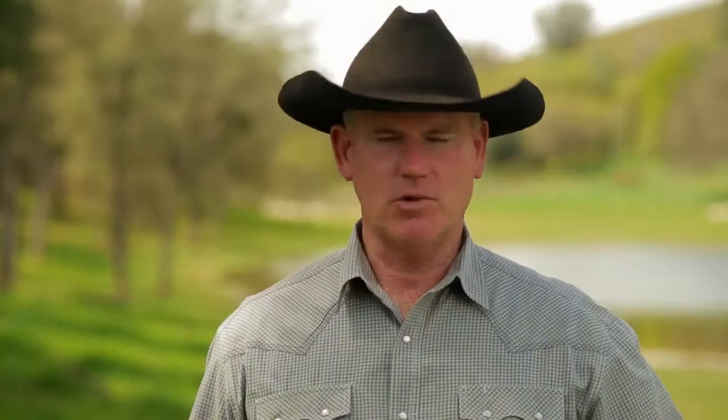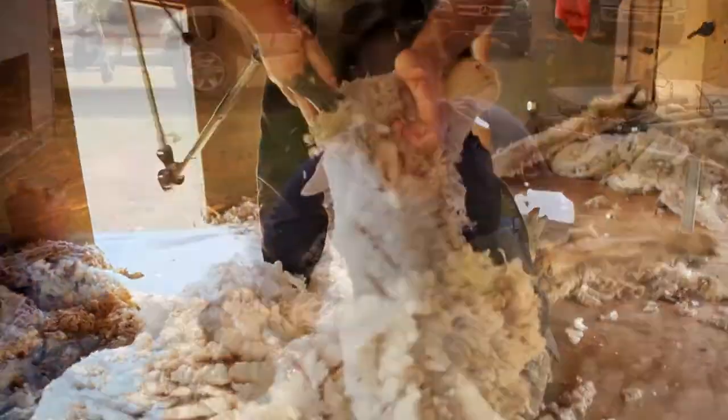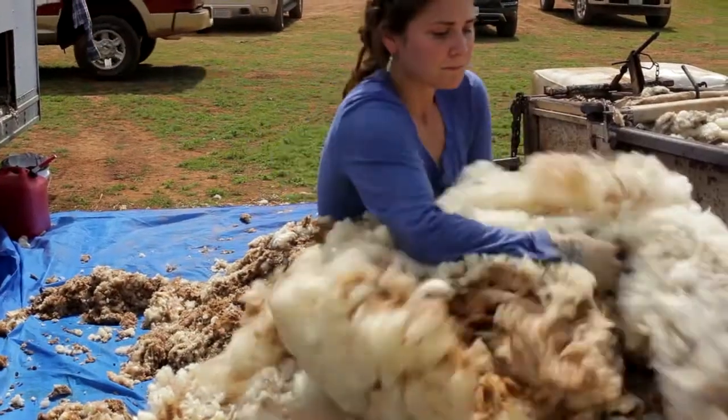Rather than putting a tractor in there and burning fossil fuels, we put sheep in there. Their natural system is to create fertility and produce meat. We sell grass-fed lamb — about 1,500 lambs a year. What we say is: drink wine, eat lamb, and wear wool. The wool we shear is a renewable resource, unlike a lot of materials in the clothes we put on ourselves.